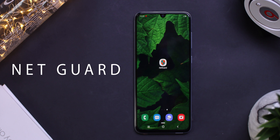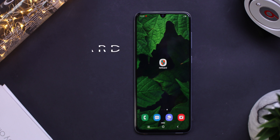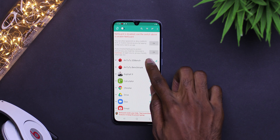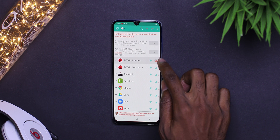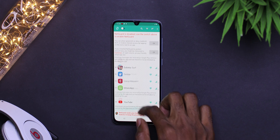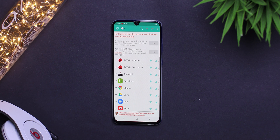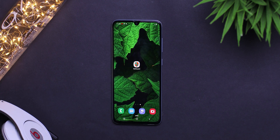At number six, we have NetGuard. NetGuard allows you to block internet or Wi-Fi access from your phone all in one application. This application provides a simple and more advanced way to do it without any root. Applications or addresses can individually be allowed or denied access to Wi-Fi or mobile data. The application looks really simple and very easy to use. On the right, you can find the Wi-Fi or mobile data switches — you can turn them on or off.